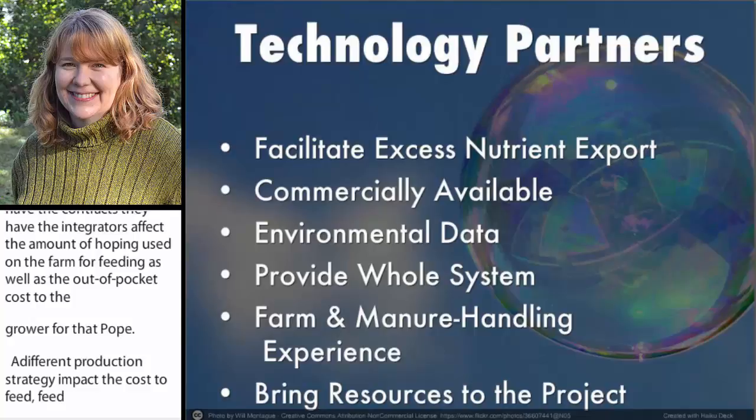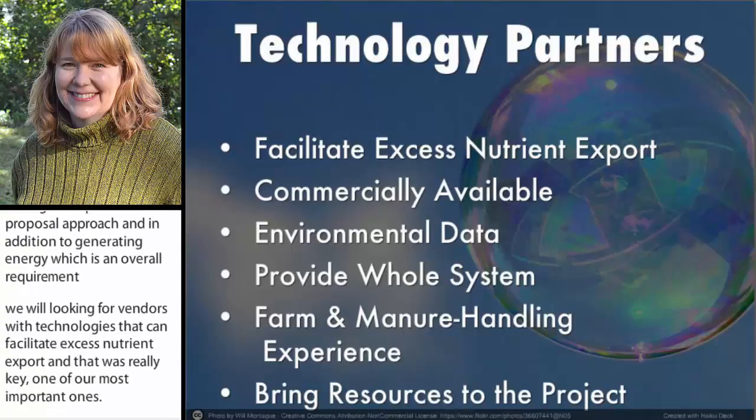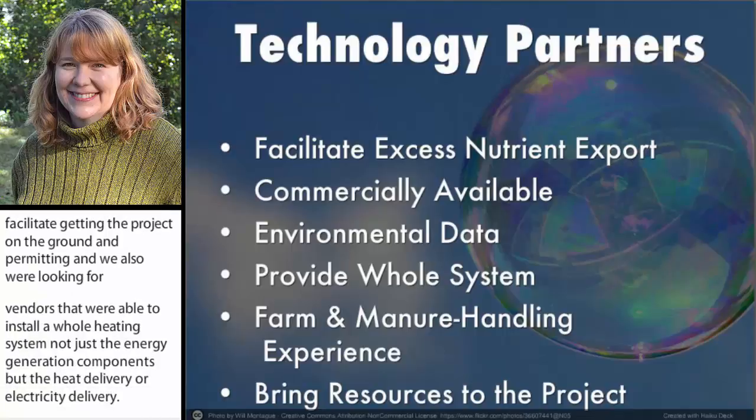Selecting our technologies, we did that through a request for proposal approach. In addition to generating energy, which is an overall requirement, we were looking for vendors with technologies that could facilitate excess nutrient export — that was really key, one of our most important criteria. We were also looking for technologies that were commercially available. To support the project, we looked for vendors that had environmental performance data, like data on air emissions, that would facilitate getting the project on the ground and permitting. We were also looking for vendors that were able to install a whole heating system — not just the energy generation component, but the heat delivery or electricity delivery — and farmers that had experience using manure or poultry litter as a fuel.